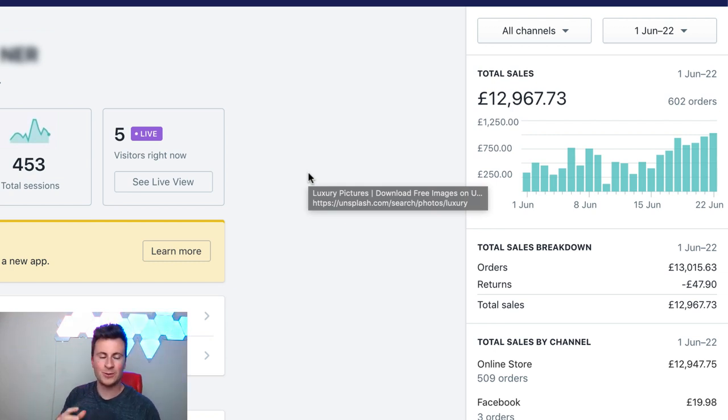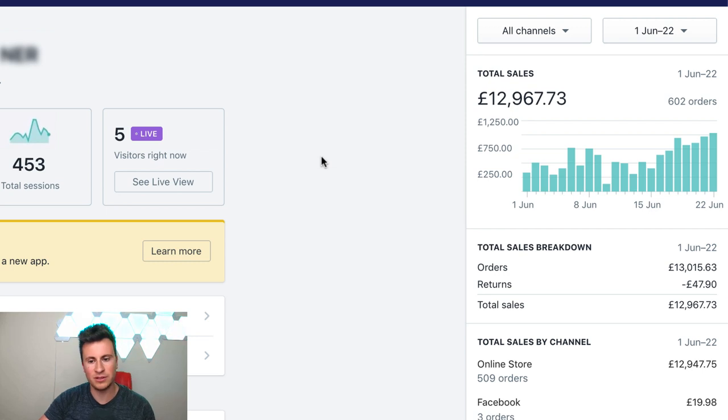Hey, what's up guys, welcome to another video. This one is kind of like a part two - it follows on from my previous video where I showed you this exact same store and took you through how I was averaging about 400 pounds a day for the first couple of weeks, then managed to scale it all the way up to hit my first four-figure day, which was the 22nd of June. If you haven't seen the video, make sure you go check it out - I'll put a link in the description below.